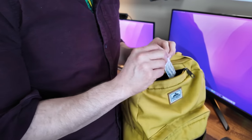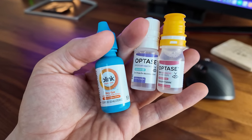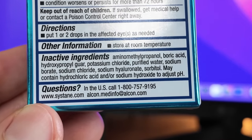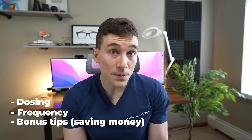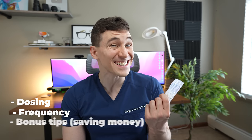Today, I'm going to be sharing which eye drops I personally use for my own dry eyes, as well as some of the brands I frequently recommend to patients in the clinic, as well as reviewing some of the ingredients to look for and be aware of. Depending on where you live, you may not have access to every eye drop option. We'll also touch on dosing and frequency, and toward the end, we'll share some bonus tips and ways to save money on your eye drops.